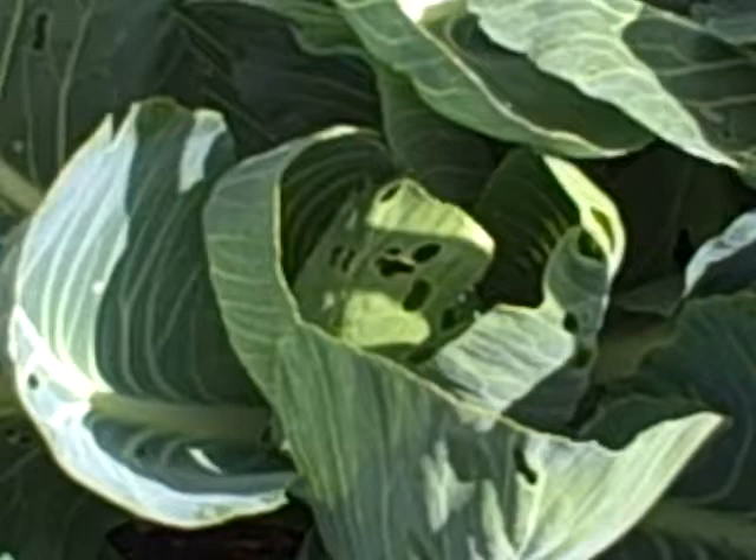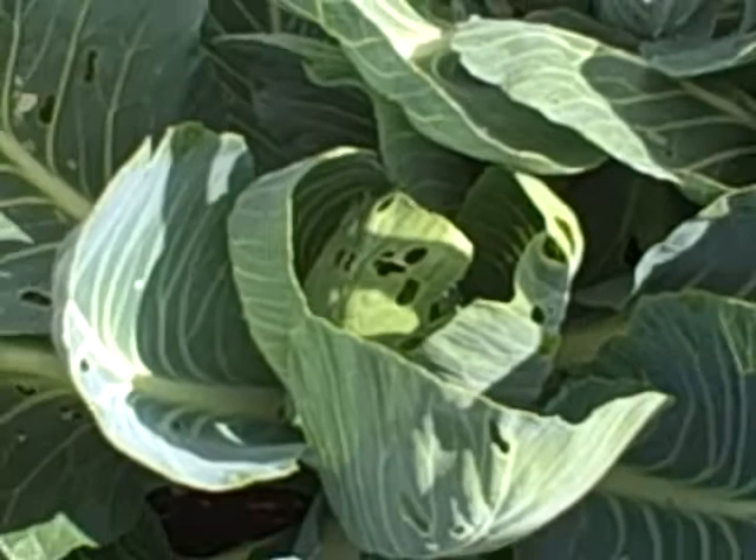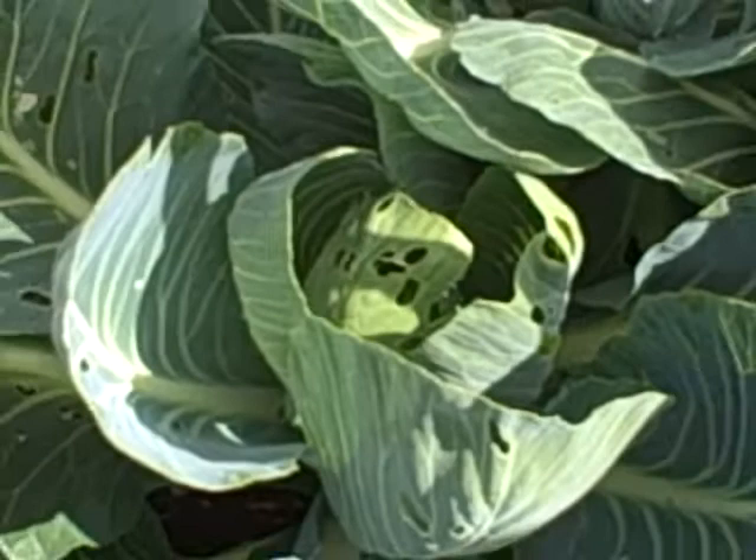It's the 12th of July and we're looking here at damage to brassicas. All of these holes that you can see are caused by the caterpillar from the cabbage white butterfly.